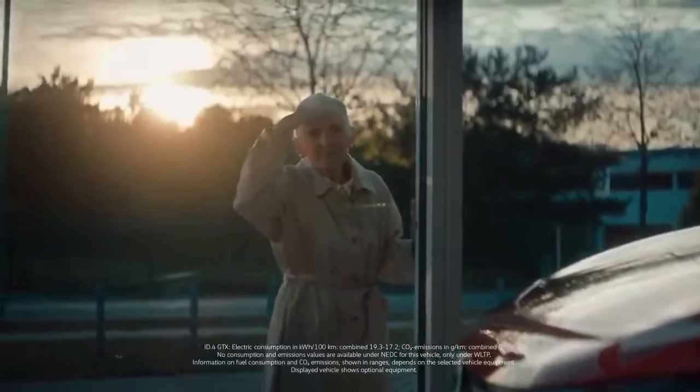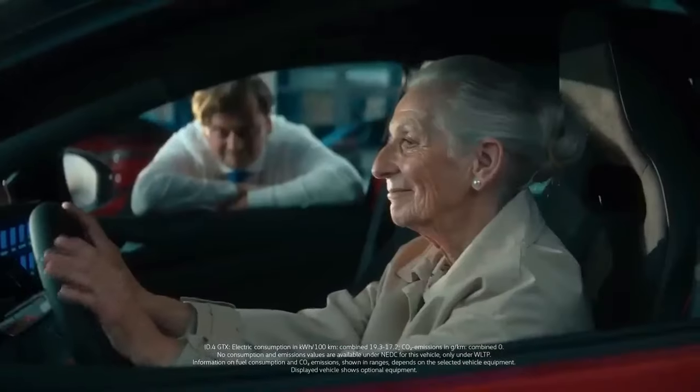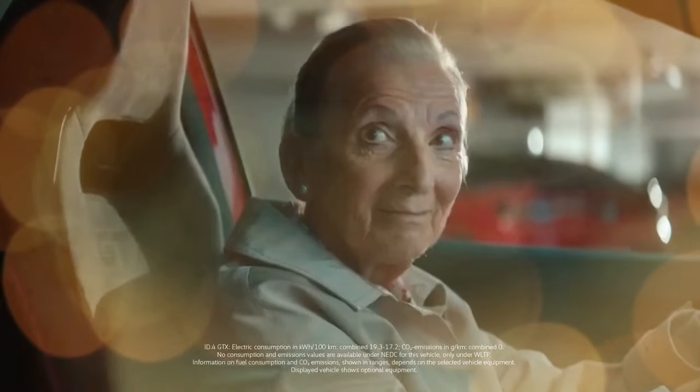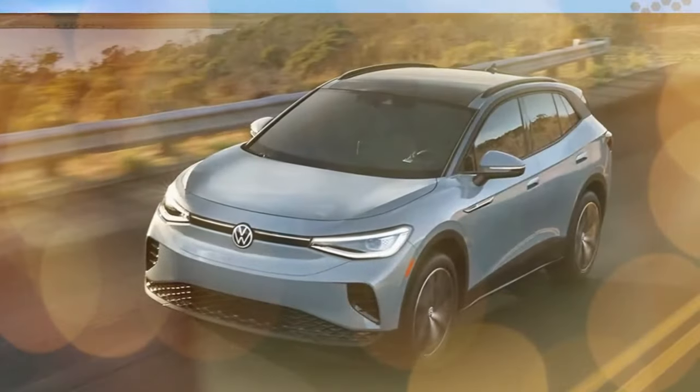These genuine upgrades should help keep the ID.4 competitive for the next few years, provided there's a market for EVs. Now I just need to figure out how to transplant the new screen and technology into our car.